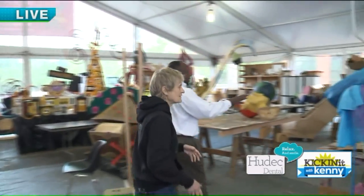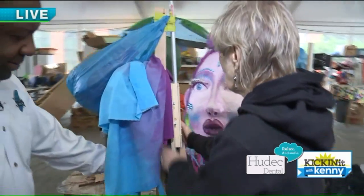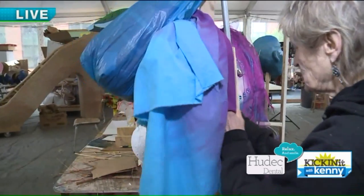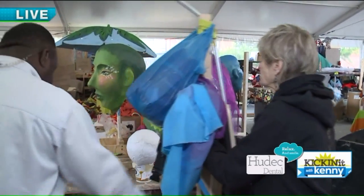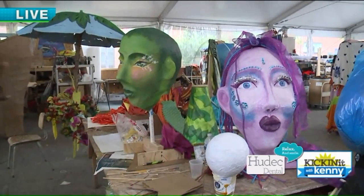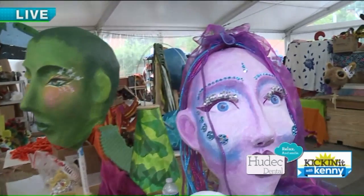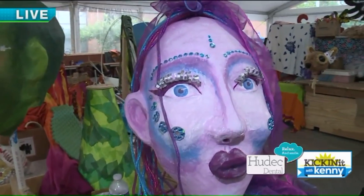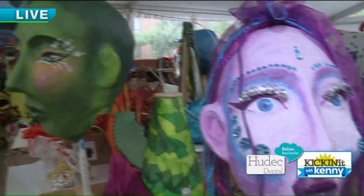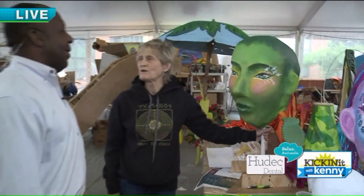Over here, right next to us, we see these really cool heads. This is the wind, and she is next to Mother Earth — they're representing earth, wind, fire, and water. I think it's four families working on these — teenage daughters who are friends, and they got their parents and in one case a grandparent involved. Mother Earth is going to be the grandmother of one of the young girls, and she came all the way from France to work on this with the families.